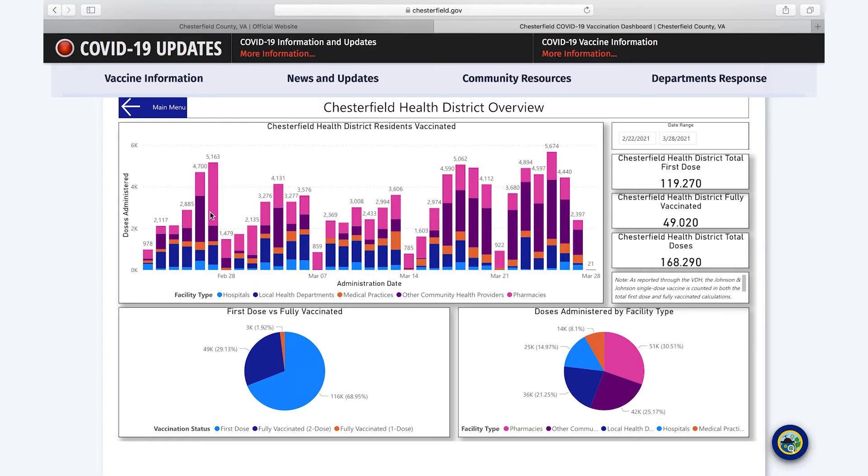You're also able to look at the data from the perspective of the Chesterfield Health District as opposed to just Chesterfield County. The health district includes the localities of Powhatan and Colonial Heights as well. All of the metrics you see here are exactly the same as on the county dashboard — they are just directed at the health district and inclusive of those other localities.